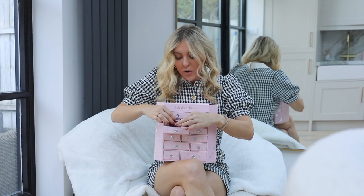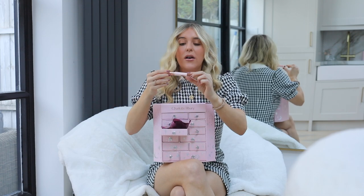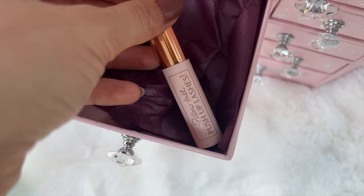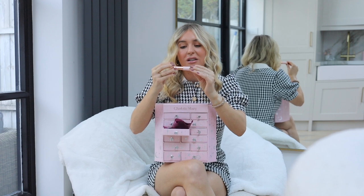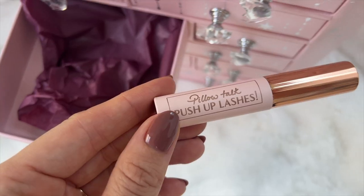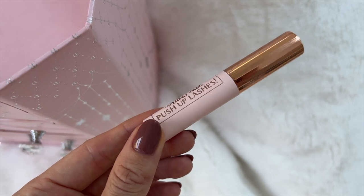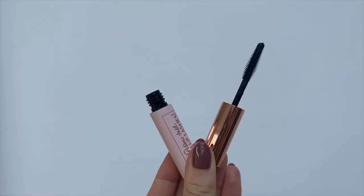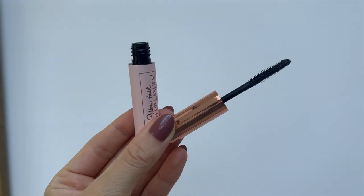Now we are on to number five, which is a nice big one. So this box retails at £150 — I believe they say it's worth about £225. Okay, Pillow Talk Push Up Lashes. This is a mini. I just love that Charlotte Tilbury is rose gold — that's why I can't understand why this is silver. Push Up Lashes is such a good product. This comes in super black as well and I feel like we all have room for a mini mascara in our lives. It's the kind of mascara wand that really separates your lashes and gives you that Bambi, bright-eyed, gorgeous awake look. It's such a great lash product.